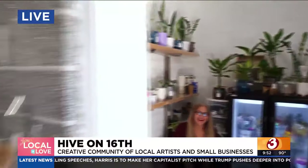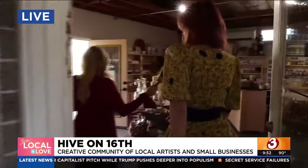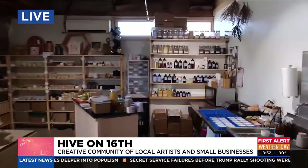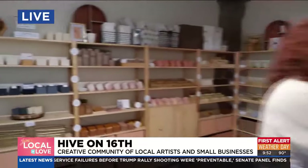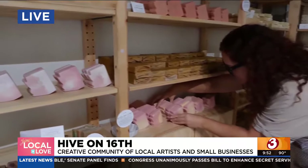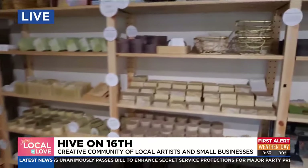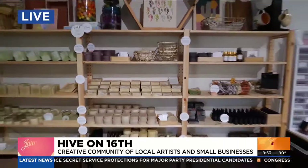As we continue to make our way, we have a refillery and soap too. This is Naked Fig — she does all of her production here in the space. We also have the refillery right in the center of the shop, so you can bring in your empty jars and fill up your dish detergent, laundry detergent, hand soap, body wash. Everything's compostable.